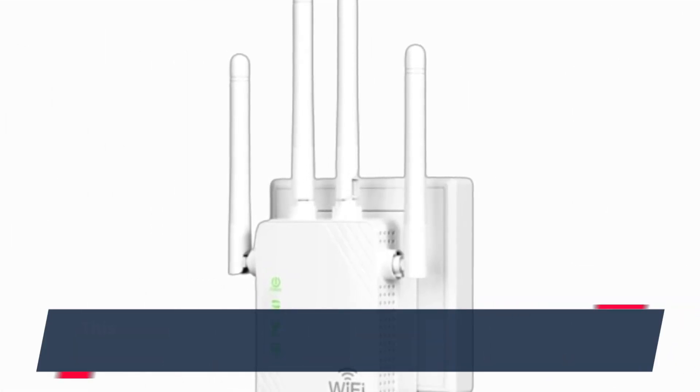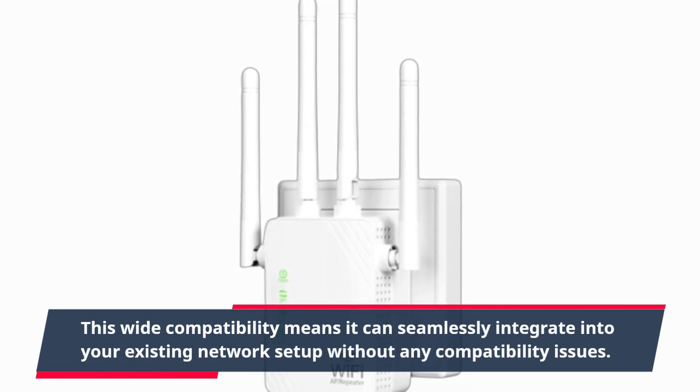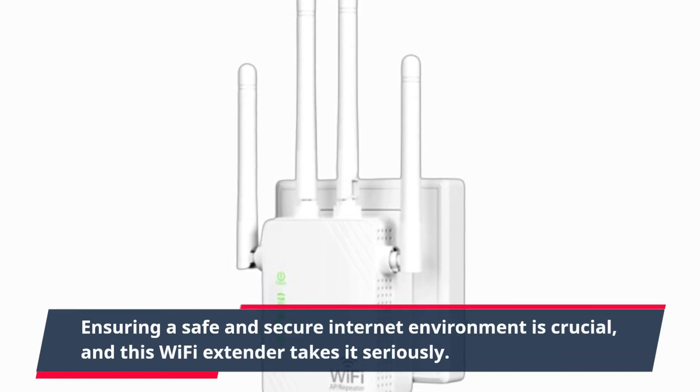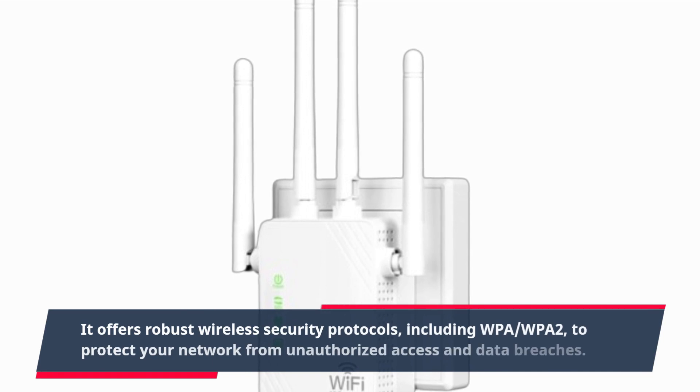This wide compatibility means it can seamlessly integrate into your existing network setup without any compatibility issues. Ensuring a safe and secure internet environment is crucial, and this Wi-Fi extender takes it seriously. It offers robust wireless security protocols, including WPA,